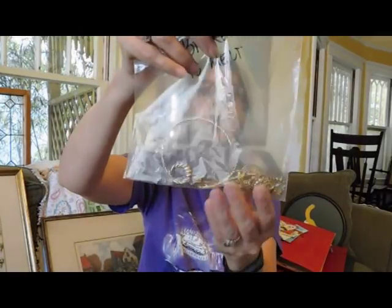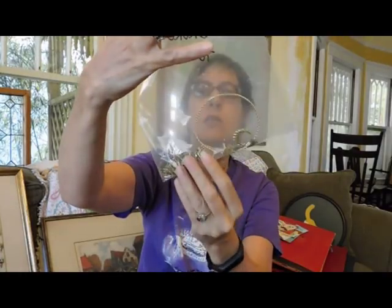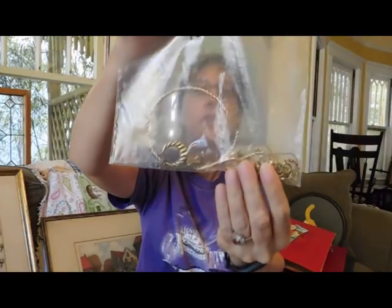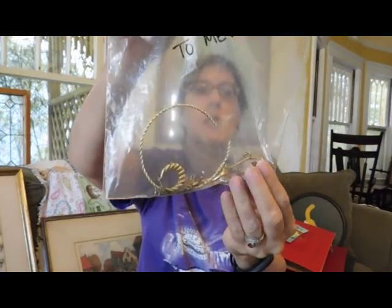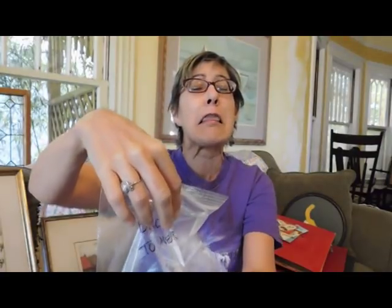This is almost all gold — I think it is all gold, for scrap. It's all broken: orphan earrings, rings with no stones, and some gold teeth. Gold teeth! I took that out of the bag and I was going, what is this? Gross. But gold is gold.